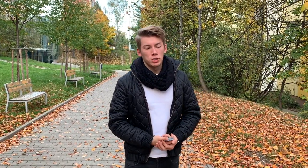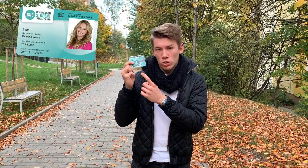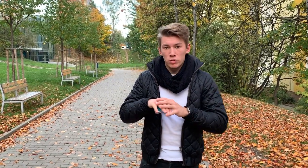Hi guys, it's Max from Charles University. Today I've prepared a topic for all of you who made it to Prague, which I hope is a lot of you, and that's student discounts and how to get them. The magical card that gets you all the discounts is called the ISIC card. It is offered by most universities around Prague, and personally at Charles University we get a discount on the card, which has an annual fee of 230 crowns — and that pays off really in no time. Today I'm going to show you where you can get this card and the office where you can apply.